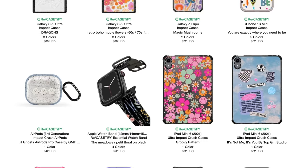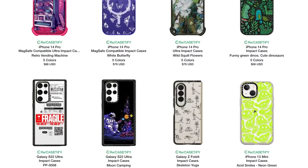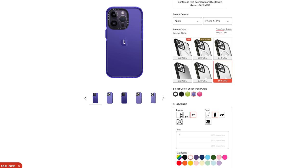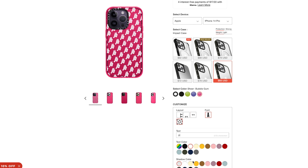Thanks to today's video sponsor, Casetify. Casetify has been working with me all year long — thank you for supporting my channel. It is the phone case brand that I use exclusively; I have tons of their cases I switch between all the time. But they also make all kinds of different tech accessories — from Apple Watch bands to AirPod cases to iPad cases and so much more. I love that they have so many different prints and options.